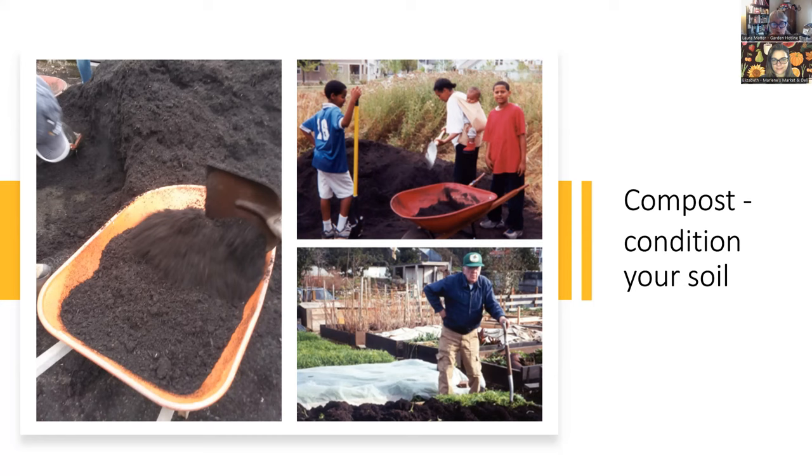Shown here is a compost giveaway that Tilt Alliance used to do every year — now managed by ECOS, the Environmental Coalition of South Seattle. This is a Seattle giveaway that happens annually for residents who contribute to the organics waste stream, giving away free compost to show what food waste becomes. The bottom picture shows a gardener at Picardo Pea Patch, one of the original pea patches in Seattle, turning his bed over in the spring. You can see how rich that very organic soil is — it was an old peat bog, so not a lot of amendment is needed.